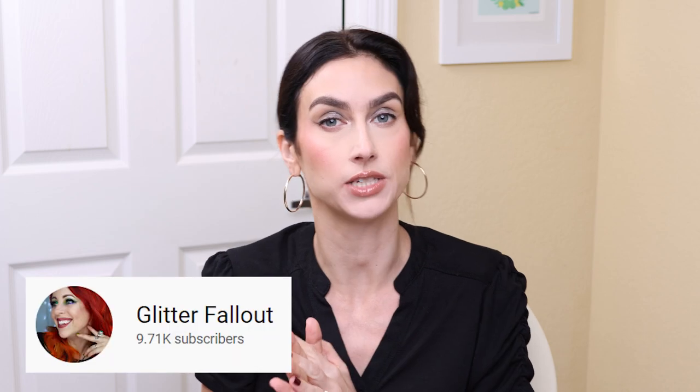I'm also going to be doing the Makeup Firsts tag, which is created by Glitter Fallout, whose name is Linda here on YouTube. I will link her channel and her video down below. She created a fun tag talking about firsts and makeup — like your first high-end product, your first time someone else did your makeup — kind of fun questions like that. I also saw Heather Austin do this video where she did a get ready with me while doing the tag video, so I got it from her as well. I will link her video down below.